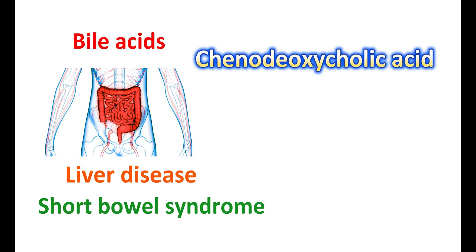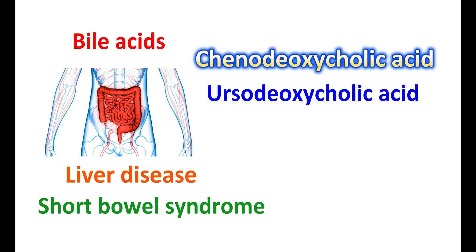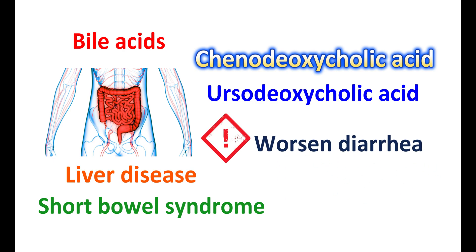Bile acid supplements can help in such conditions by improving fat absorption and regulating gut motility. Chenodeoxycholic acid and ursodeoxycholic acid are the two bile acid supplements that can be given. They may improve digestion and reduce liver toxicity. However, these bile acids may worsen diarrhea due to increased bile acid levels in the colon, increase abdominal cramping, and if misused, can produce fat malabsorption. Therefore, bile acid supplements should be used only in people with bile acid deficiency.